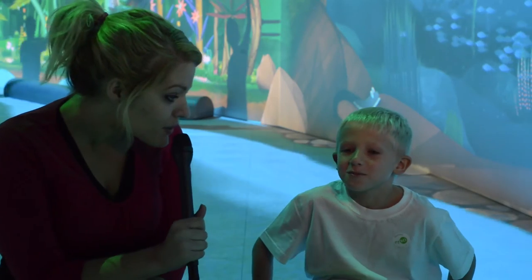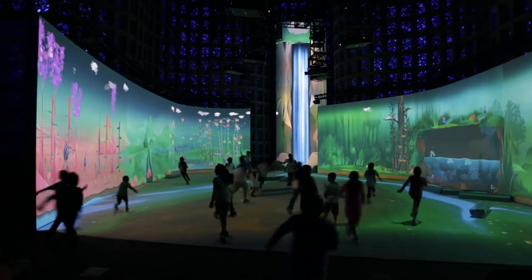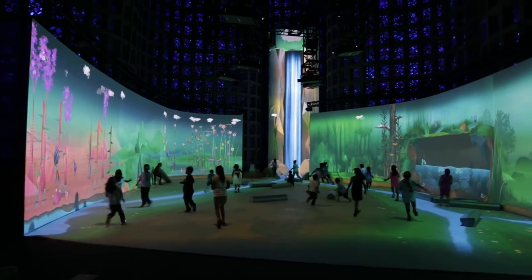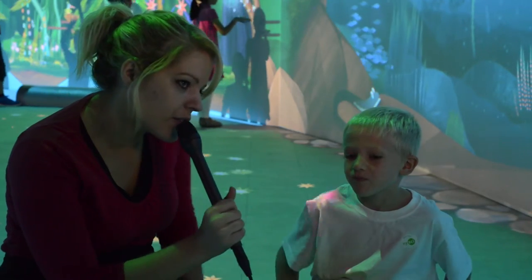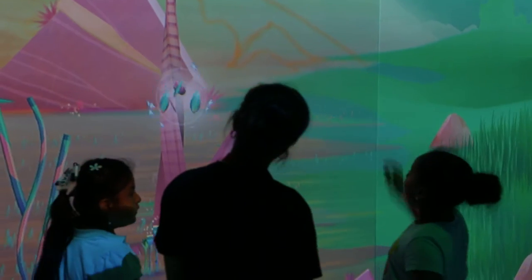I'm here with Nicholas. Nicholas, you've been playing with Connected Worlds — what have you been learning about? I've been learning about how plants grow. What happens when you cut down trees? There is less air.